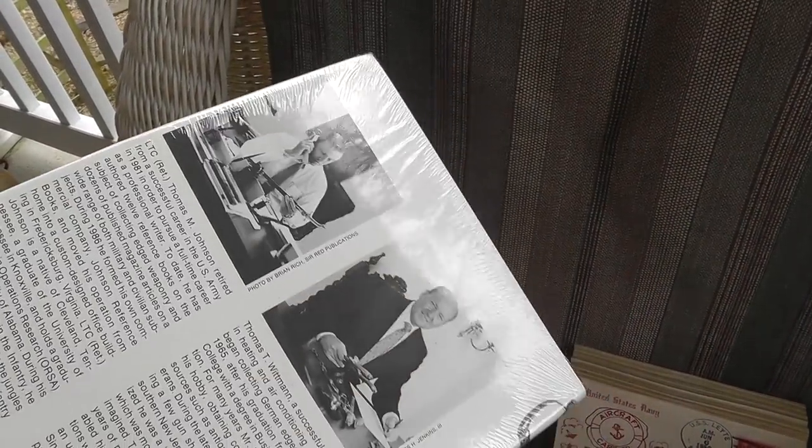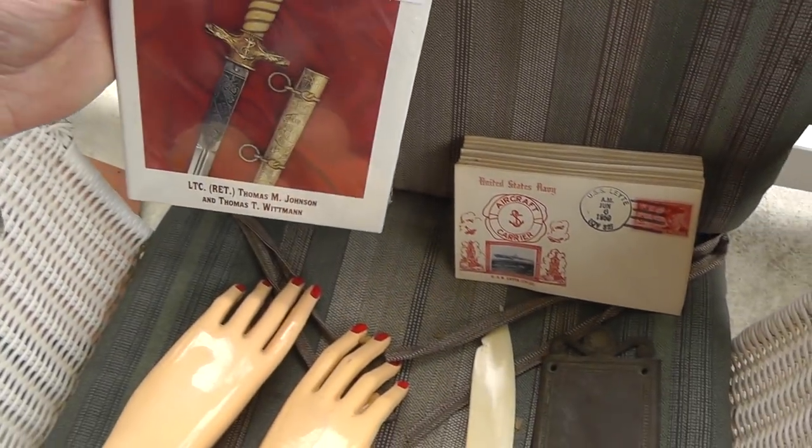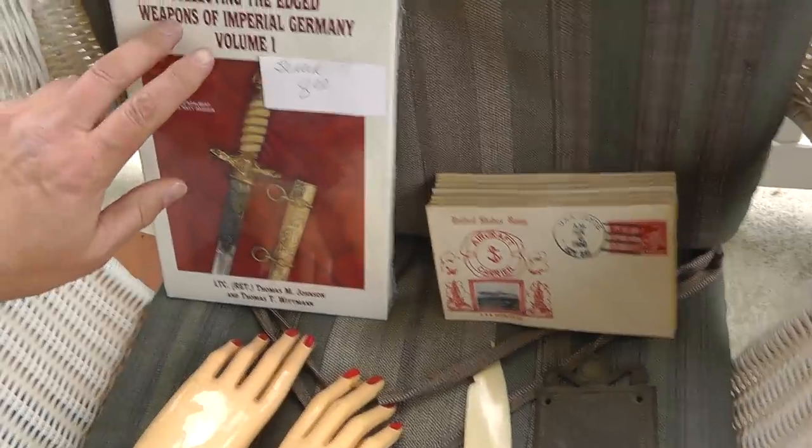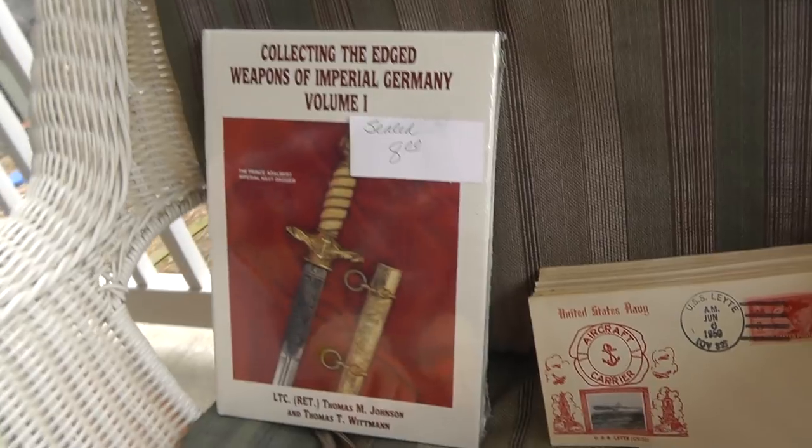Collector book, still sealed in plastic, which always helps the value. Paid $8 for it — not sure what that'll bring, but sometimes these collector books can bring really good money, especially if they've been discontinued.